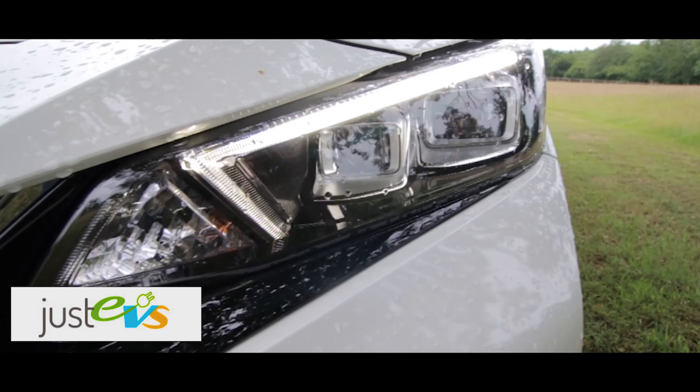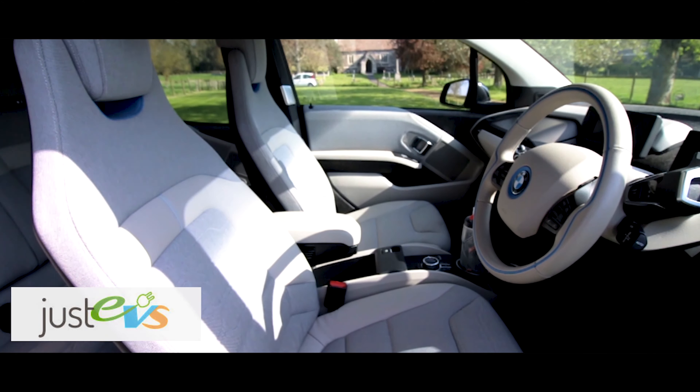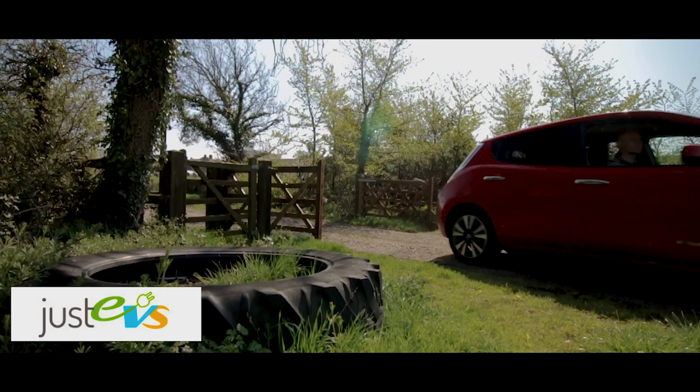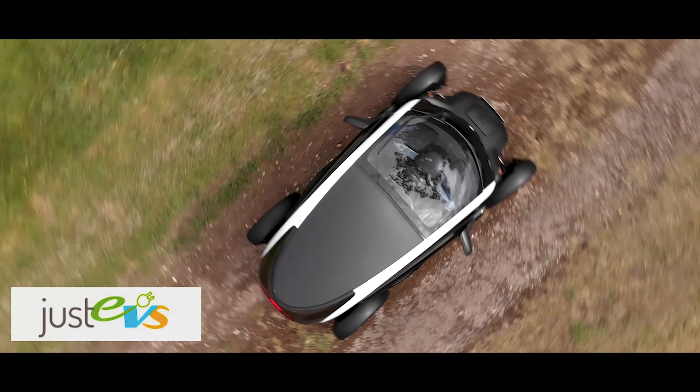Let's talk today about the Mini Cooper SE. This video is sponsored by Just EVs, a family-run company with the largest selection of battery electric vehicles available with free UK delivery. They now also offer EV rentals. Have a look at justevs.co.uk and don't forget to mention EV Opinion for a free annual service.